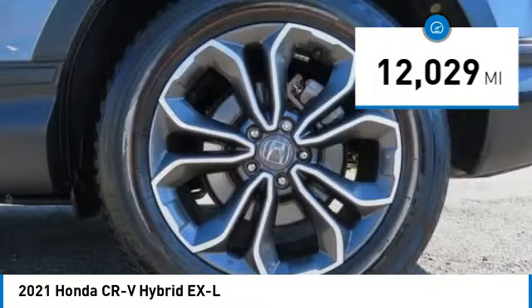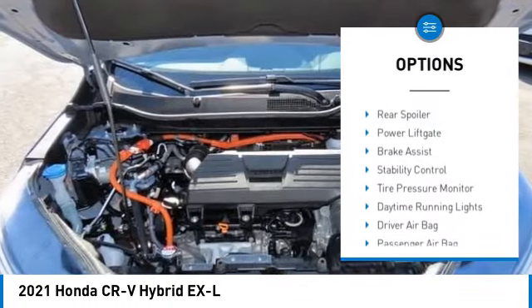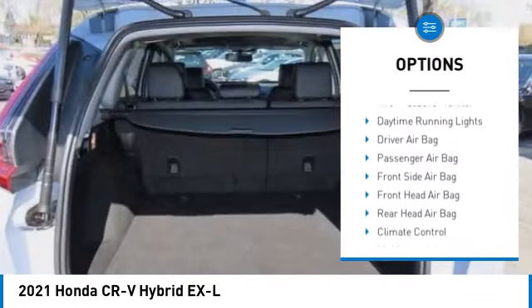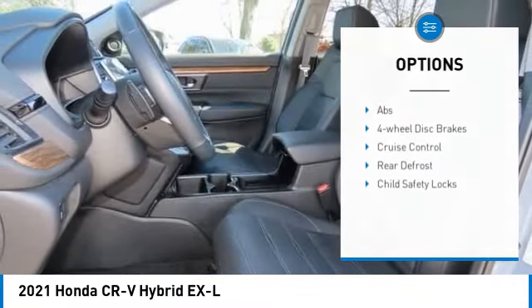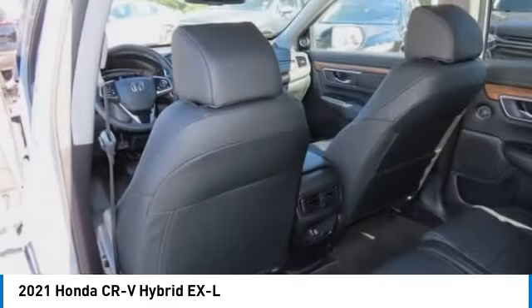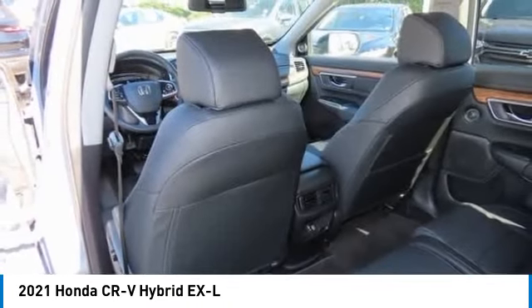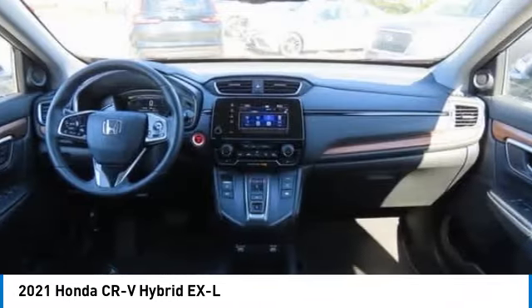Here are some of this vehicle's great options: blind spot monitor, all-wheel drive, heated mirrors, aluminum wheels, rear spoiler, power liftgate, brake assist, stability control, tire pressure monitor, and daytime running lights. Is love at first sight really possible? Let us know when you stop in.